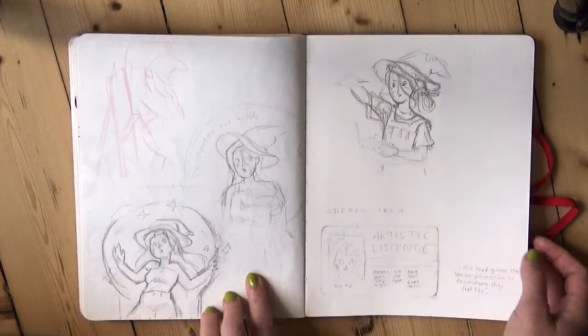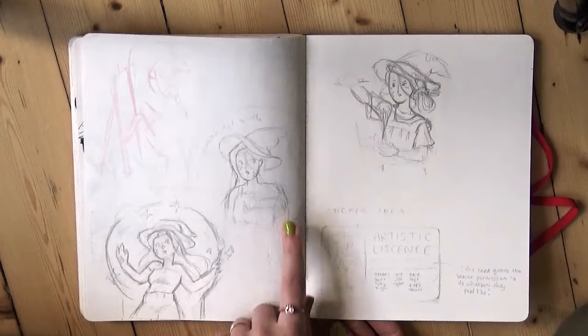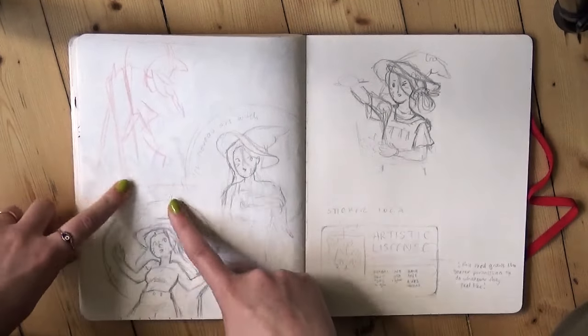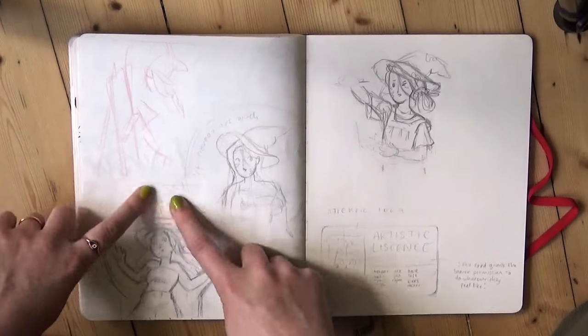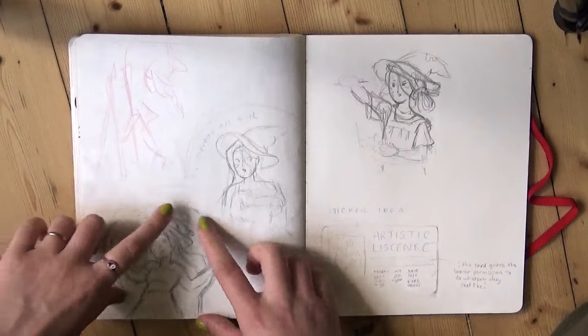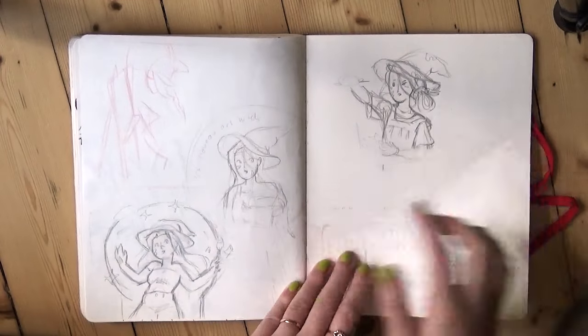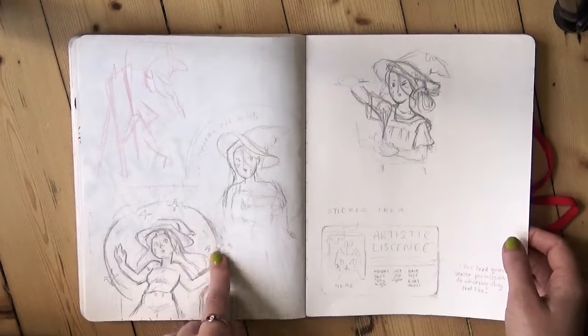These are some doodly ideas for a print I want to do — an artist witch character in an Art Nouveau style with a circular frame and art materials floating around her that she's levitating with magic. I think it would be really cool. So this is a vague idea for that.